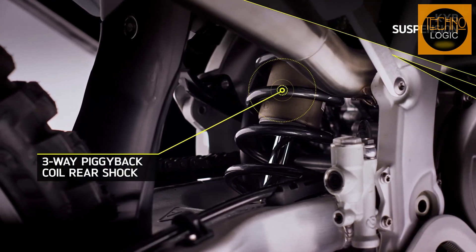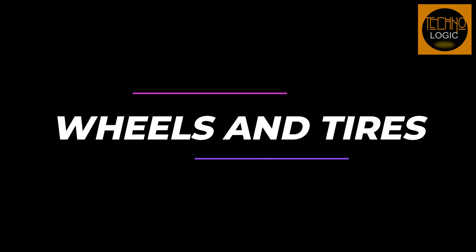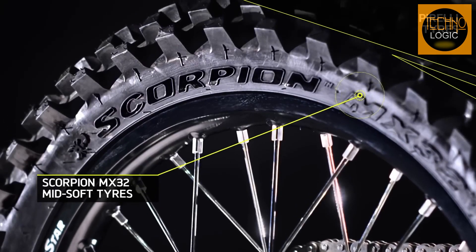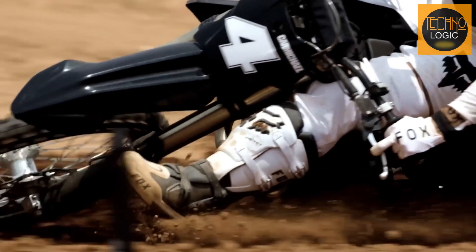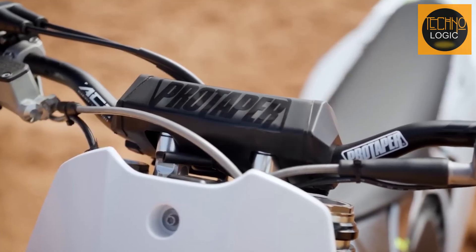The rear shock also has a unique hollow mount for easy setup. This bike has a front wheel of 21 inch by 1.6 inch and a rear wheel of 19 inch by 1.85 inch, fitted with Pirelli Scorpion MX32 mid-soft tires. These tires deliver traction on a variety of surfaces with excellent braking characteristics and cornering side grip.